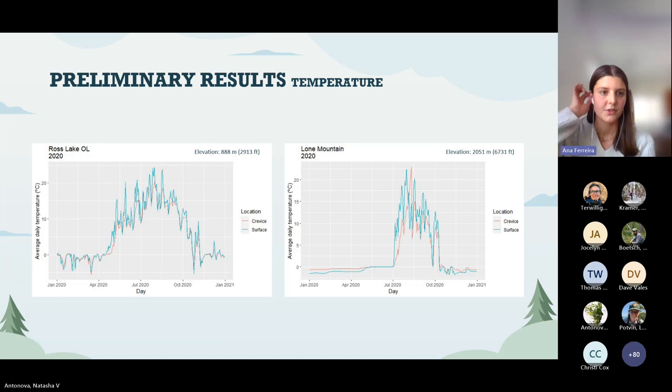Here are two examples of preliminary temperature results. At the high elevation site shown on the right graph, the red line — the crevice temperature — tends to be lower than the surface temperature during summer months. When you look at winter, it's the opposite: the crevice temperature is warmer than the surface temperature. This suggests that crevices do act as thermal buffers, but further research still needs to be done.